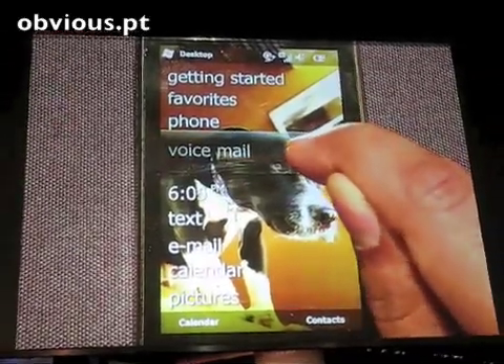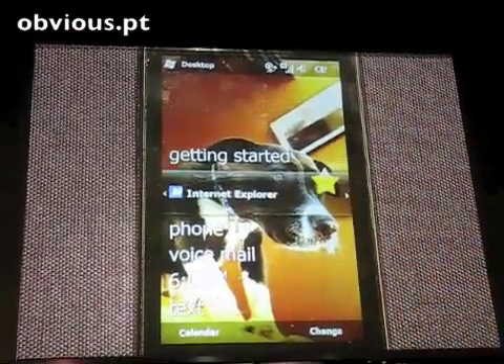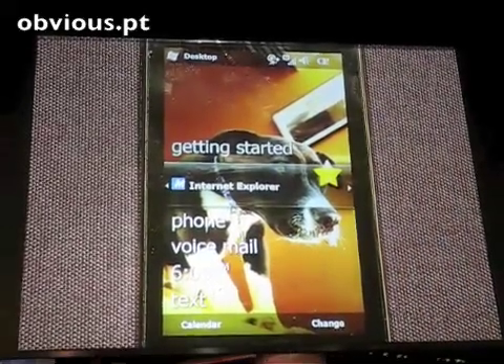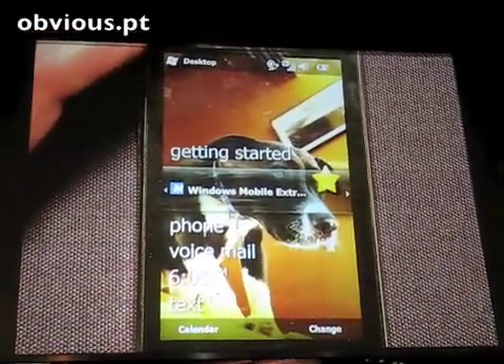As I move up, I can see my voicemail, if I have any voicemails, any missed calls, as well as any of my IE favorites. I can choose to take specific Internet Explorer favorites and tag them to the home screen. So as I swipe across, I can in a single click go directly into any of these Internet Explorer favorites.